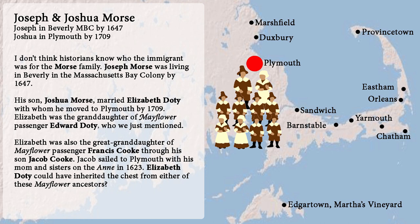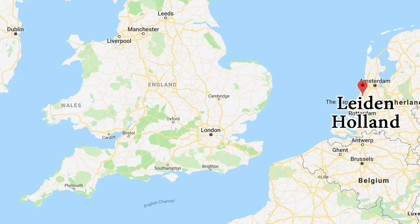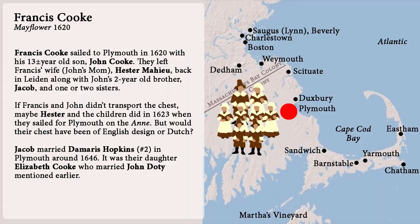Number thirteen: Francis Cook sailed to Plymouth in 1620 with his teenage son John. They left Francis's wife Hester Mayhew back in Leiden, along with John's two-year-old brother Jacob and a sister or two. If Francis and John didn't transport the chest, maybe Hester and the children did in 1623 when they sailed for Plymouth on the Anne. But would their chest have been of English design or Dutch? Jacob married Damaris Hopkins in Plymouth around 1646. It was their daughter Elizabeth Cook who married John Doughty, mentioned earlier.